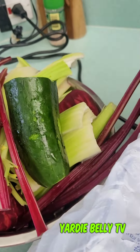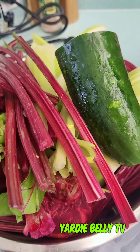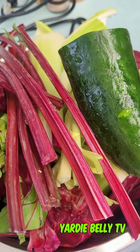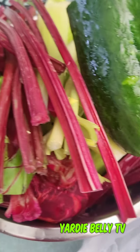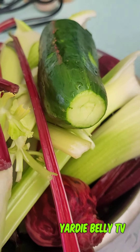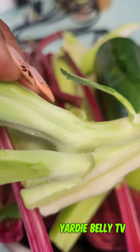We're going straight into the juicing process. I'm going to be adding three small beets, about five celery stalks, half a cucumber, and some broccoli stems — they're under there somewhere. Don't throw out the broccoli stems, guys, use them. They are very nutritious.